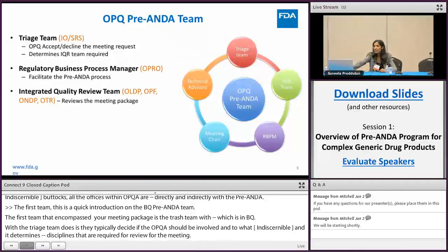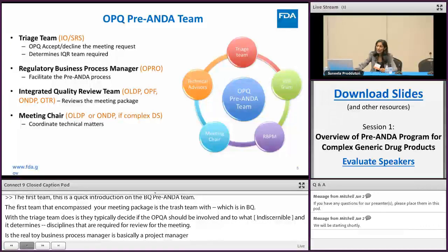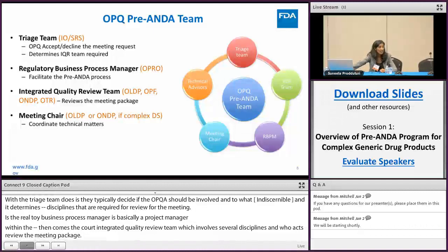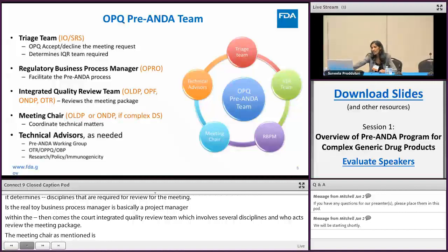The core integrated quality review team has several disciplines and actually reviews the meeting package. The meeting chair, as Chris mentioned, is from either the Office of Lifecycle Drug Products, ONDP, or sometimes OPF, and coordinates all technical matters and signs some documents. We also have technical advisors including the Office of Testing and Research, Office of Policy, and Office of Biotechnology Products, plus a pre-ANDA working group that handles all pre-ANDA activities within OPQ.